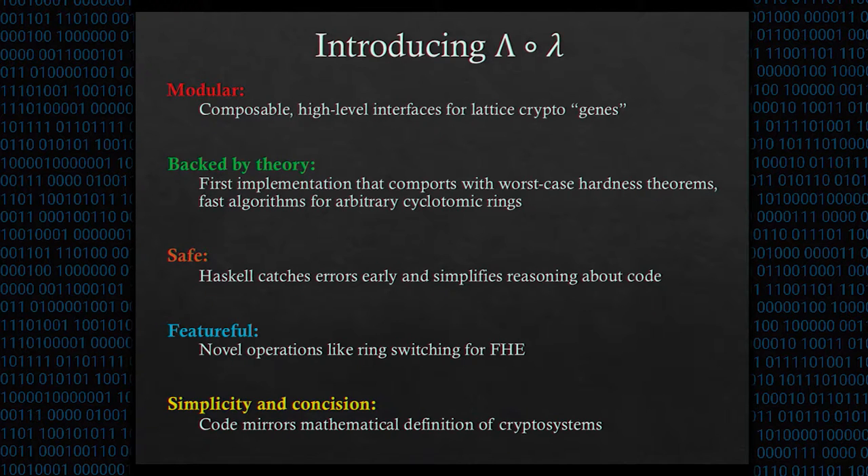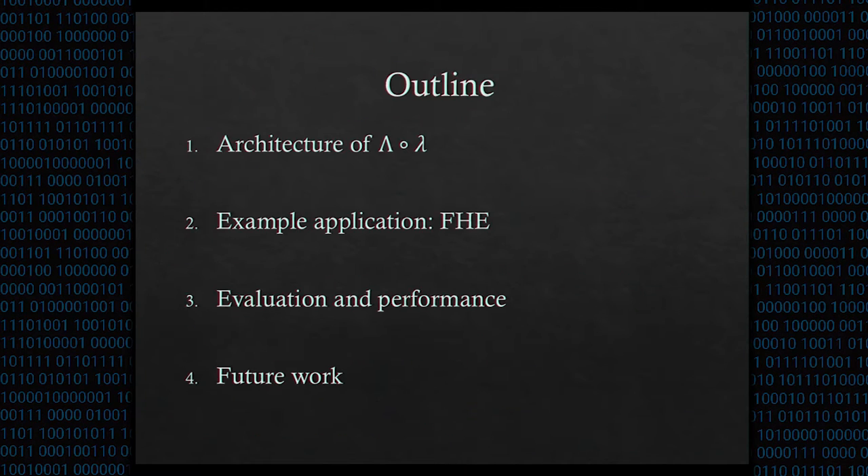LOL is the first lattice cryptosystem library to our knowledge that exposes the hierarchy of cyclotomic rings, which enables novel applications like ring switching for fully homomorphic encryption. And finally, the interfaces of LOL are designed so that code implementing a cryptosystem closely matches the mathematical definition of that cryptosystem. For the rest of this talk, I'll discuss the architecture and design of LOL, show how we can use LOL to implement fully homomorphic encryption, compare it to an existing implementation, and discuss what we're working on next.